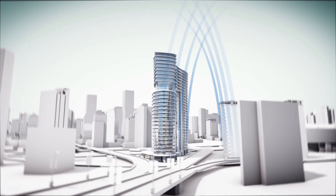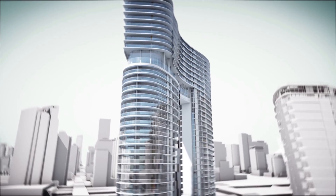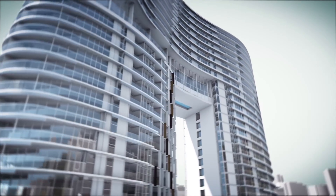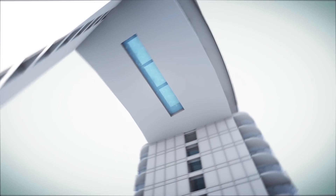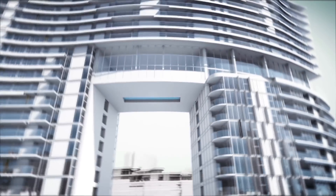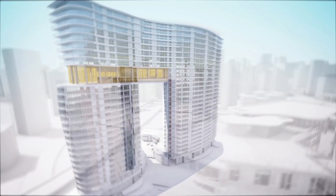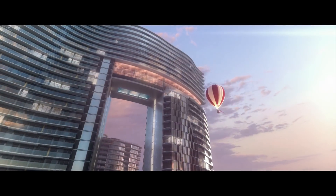Behind bold architecture that pushes boundaries, there has to be innovative engineering solutions. Designing and building the arc will require several. The unique shape of the arc allows light and views to transfer through a center cutout section. This is created by two distinct forms, with one form generating a span that is supported by the other.